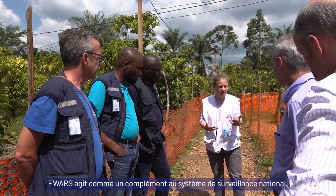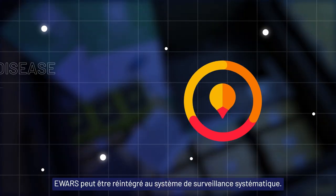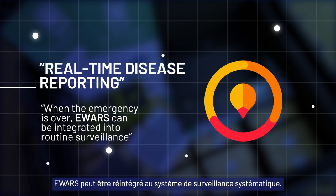E-WARS acts as an adjunct to national surveillance systems. When the emergency is over, E-WARS can be integrated into routine surveillance.